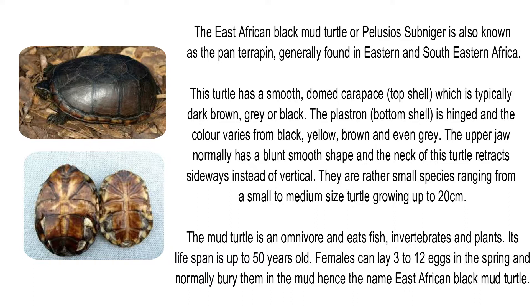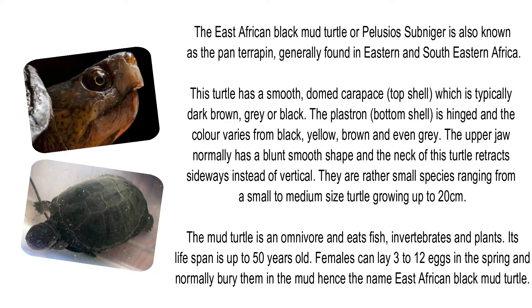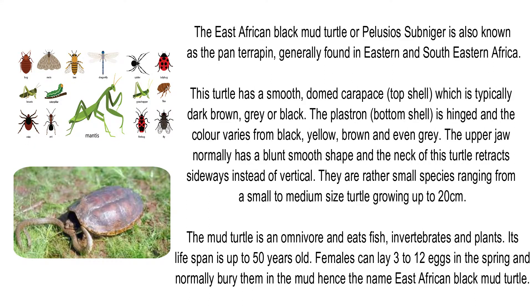The plastron is hinged and the color varies from black, yellow, brown, and even gray. The upper jaw normally has a blunt, smooth shape, and the neck of this turtle retracts sideways instead of vertically. They are a rather small to medium-sized species, growing up to 20cm. The mud turtle is an omnivore and eats fish, invertebrates, and plants. Its lifespan is up to 50 years old. Females can lay 3 to 12 eggs in the spring and normally bury them in the mud, hence the name East African Black Mud Turtle.